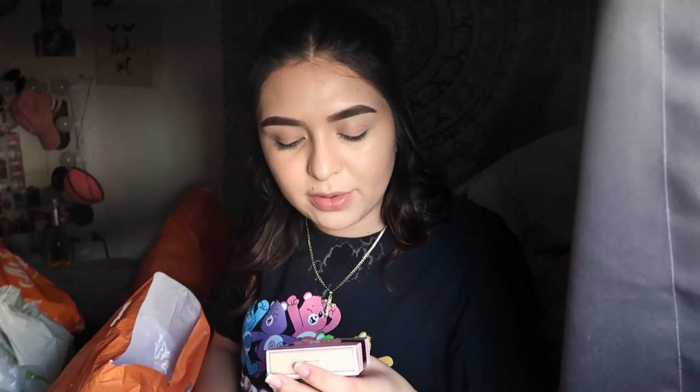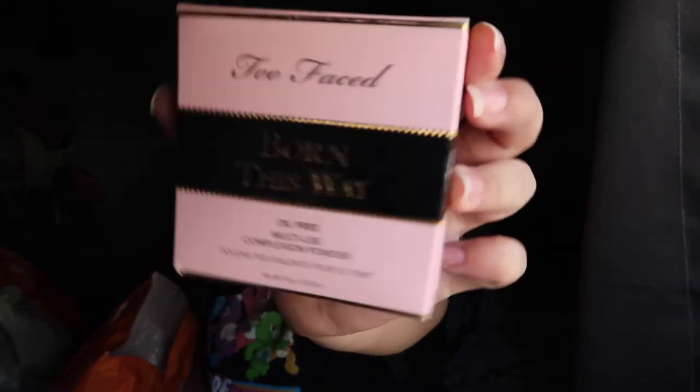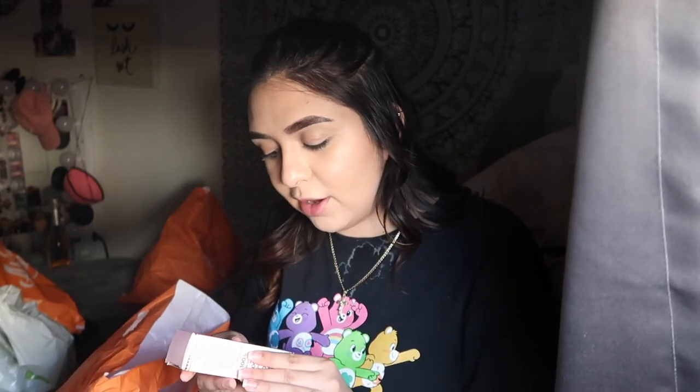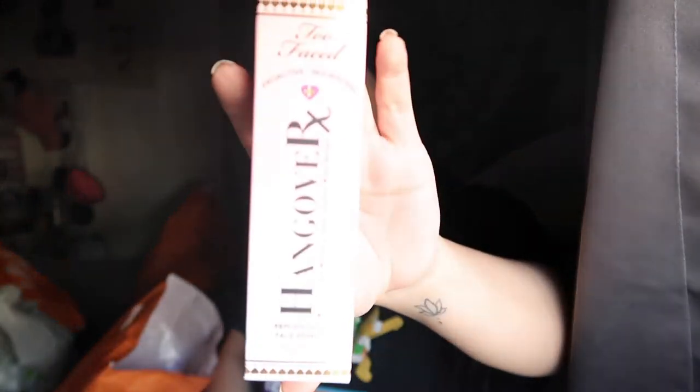I got this Duo lash glue for my eyelashes — it has two sides, one that goes on black and one that goes on clear. I didn't really know that, I just grabbed it, but that's pretty cool. Then I got three Too Faced products. One is the Born This Way Oil-Free Multi-Use Complexion Powder in Natural Beige — it was the only color they had and closest to my shade. I also got the Milk Chocolate Soleil Long-Wear Bronzer in matte, made with 100% natural cocoa powder. And I got the Too Faced Hangover RX Face Primer — I've heard a lot of good stuff about it and I really do need a good face primer.